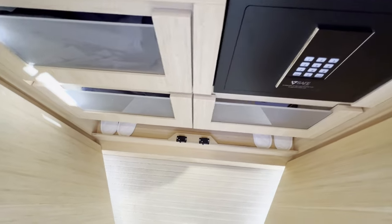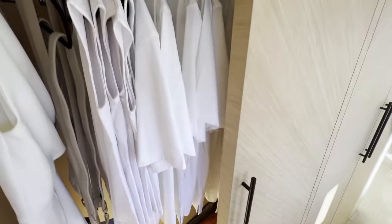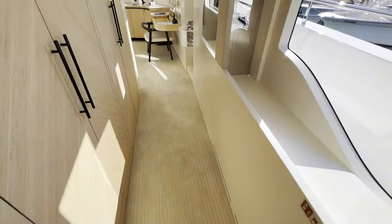And there's a safe, of course. Very nice.